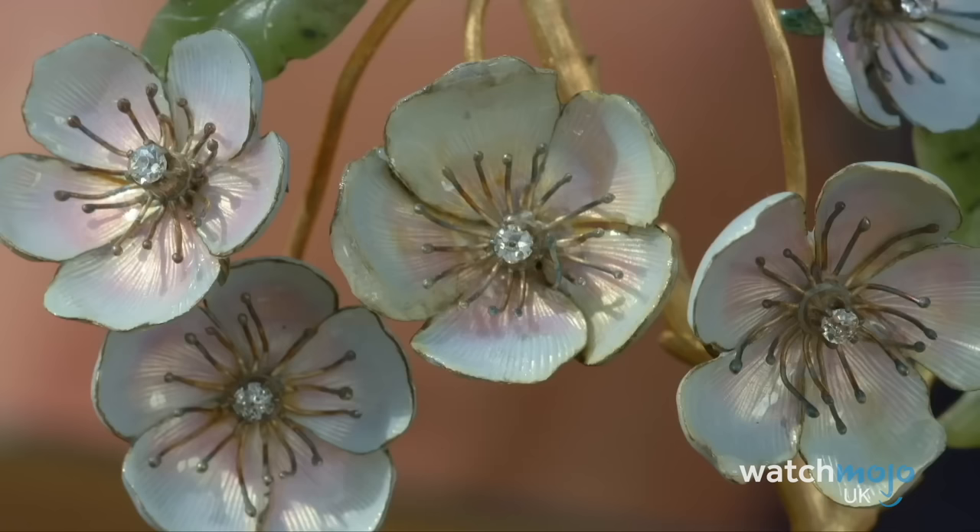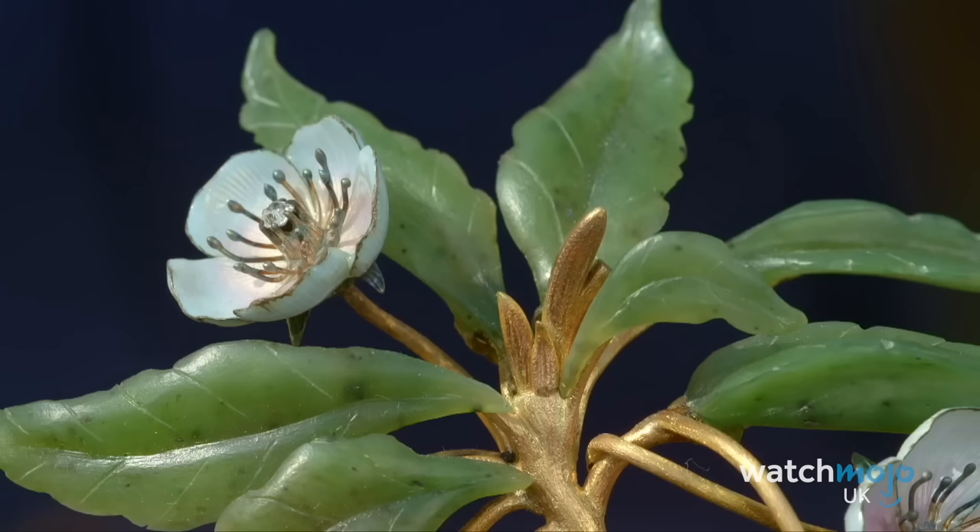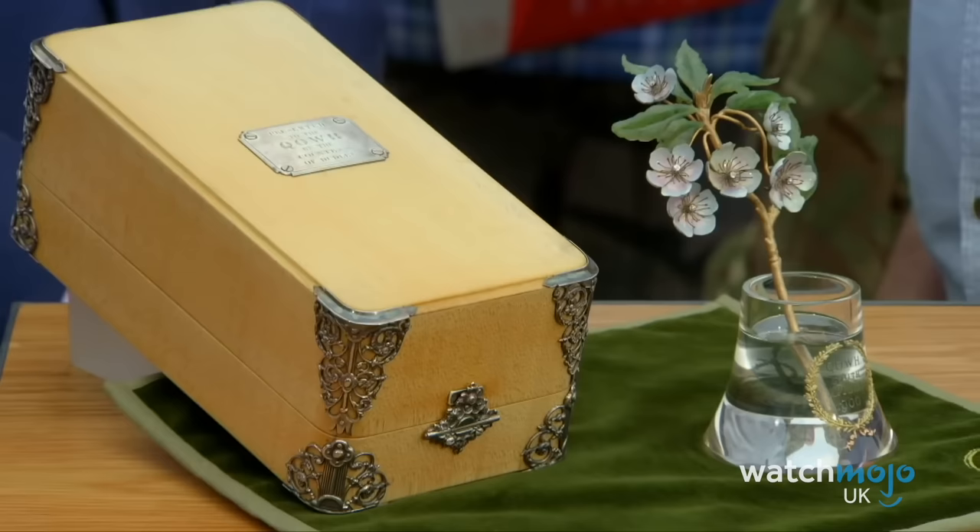The flowers are made of enamelled silver and tiny silver stamens, but in the centre there's a dewdrop of diamond glinting in the sunshine. The show's expert Geoffrey Munn placed an absolutely humongous price tag of £1 million on it — not bad for something treated as part of the furniture by its owners.